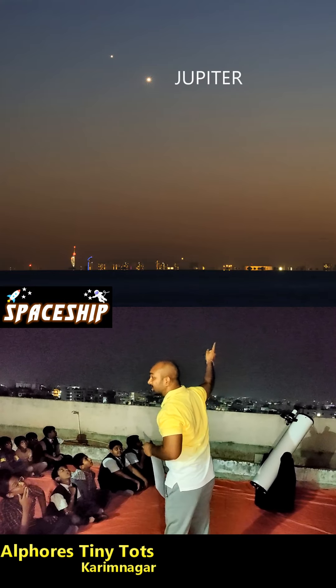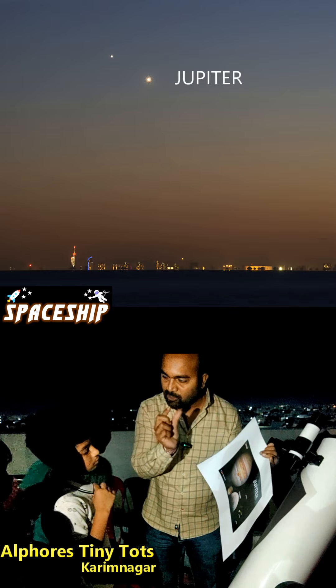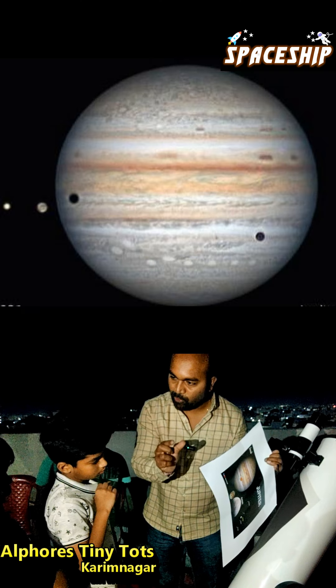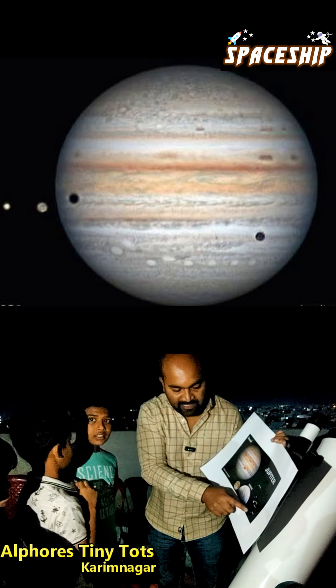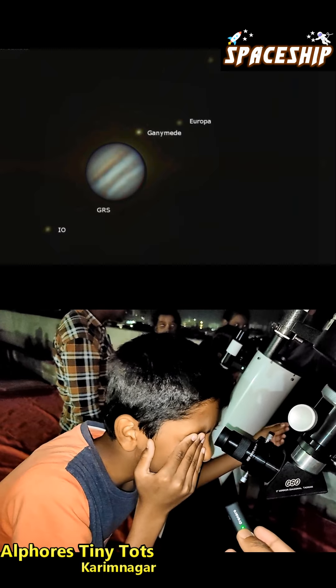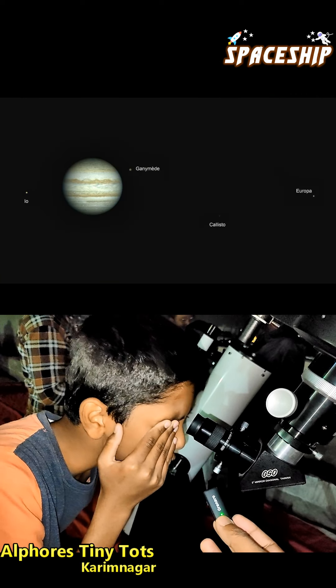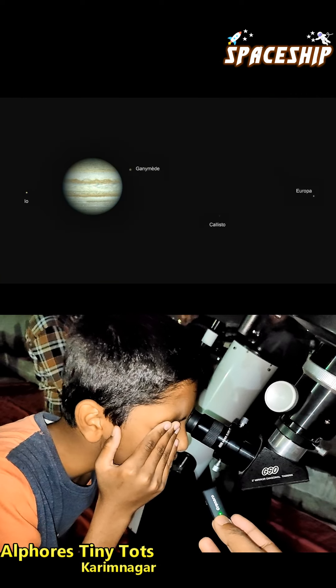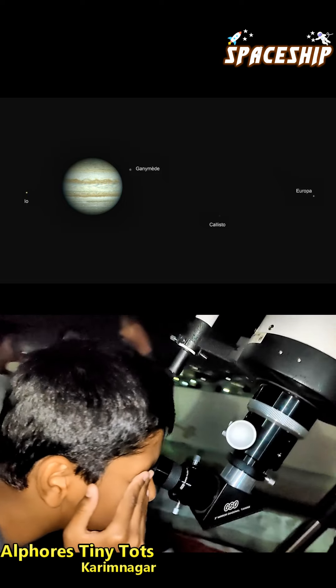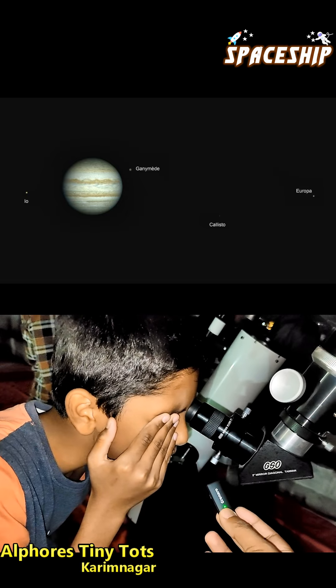That's not a star, that is Jupiter. Right now you can see two moons closer to Jupiter — that is Io and Europa, and the far ones are Ganymede and Callisto. The lines are also appearing on Jupiter.